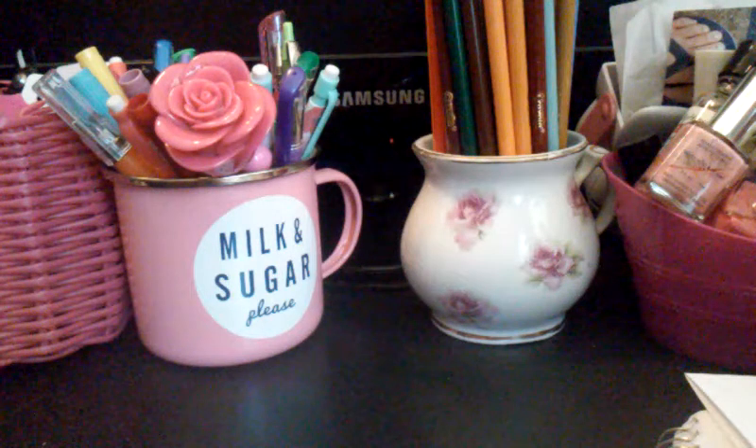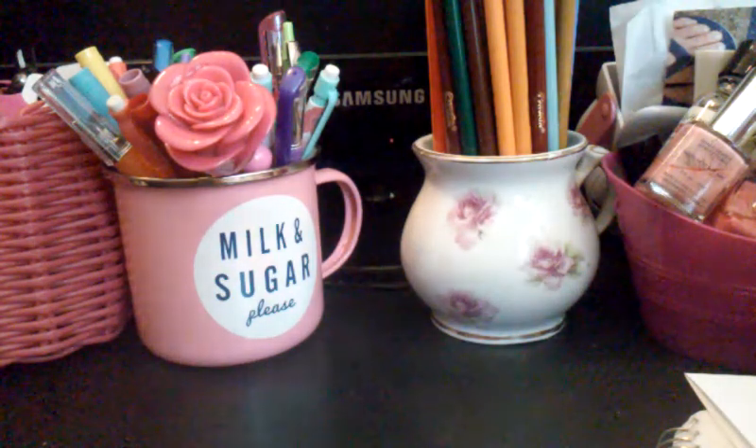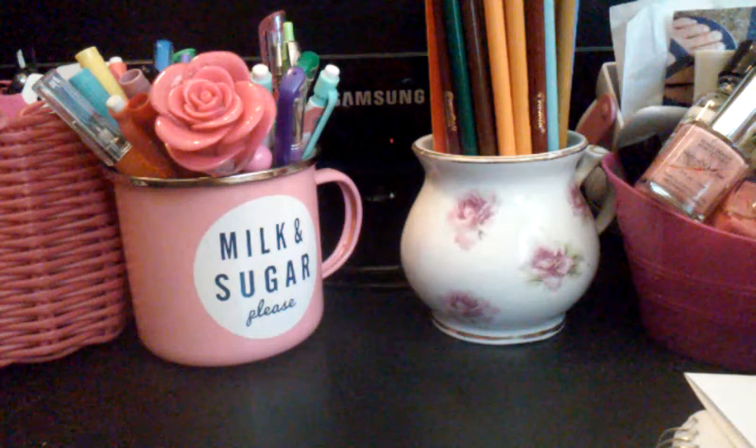Hey guys, it's Carlene. I just wanted to come on here with a real quick haul from Daiso. I forgot to do it forever, so I thought I would go ahead and do it now. If you don't know what Daiso is, it is a Japanese dollar store. Everything is like $1.50 unless it's otherwise marked.